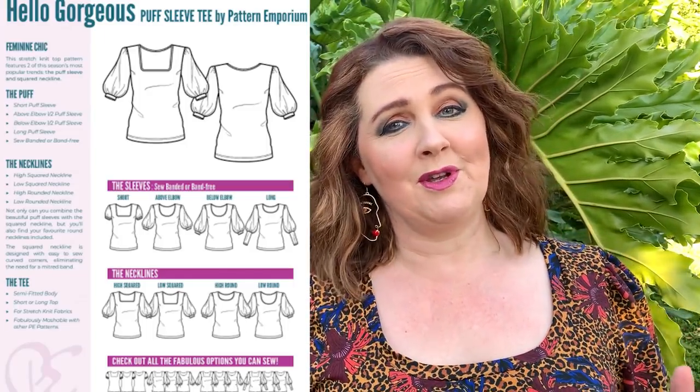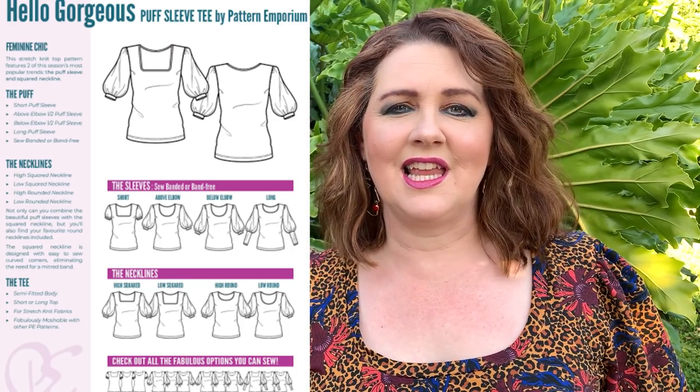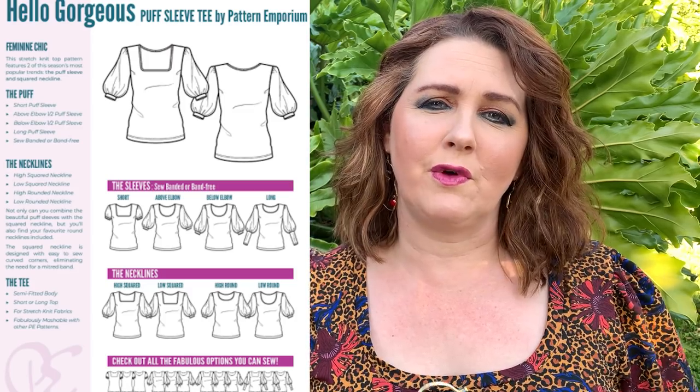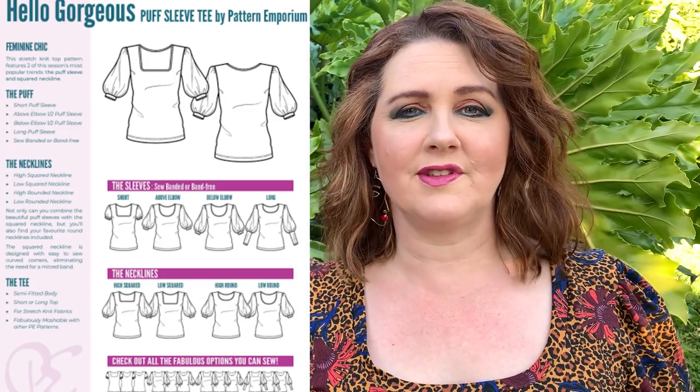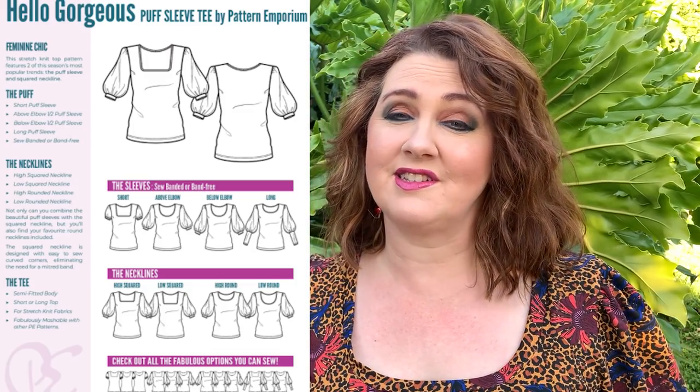Pattern Emporium sizes are 6 to 24. This pattern isn't new, but it's new for me — I've had it for probably 12 months and haven't made it up. For Christmas and New Year, a lot of you won't be doing a big full sewing outfit, but you want something simple you can whip up within a couple of hours. The Hello Gorgeous is great for that — I've made three versions in the last 24 hours, which I'm pretty amazed with, and I've also been shopping. If you've got the fabric in the stash, any knit fabric will work.